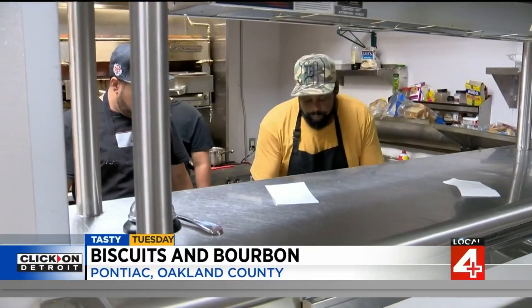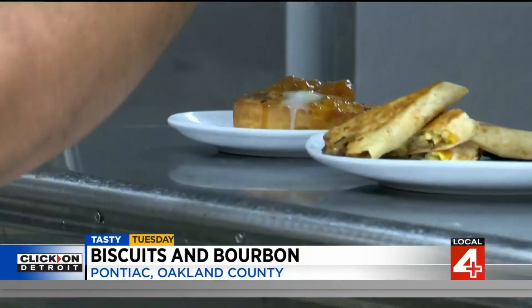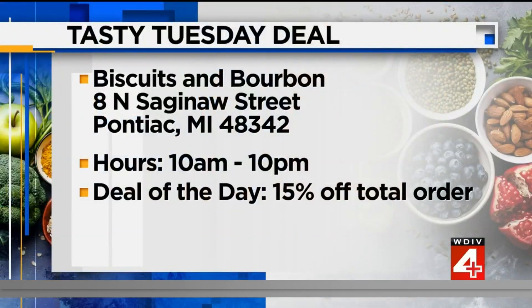And no visit would be complete without dessert. The star of the show: Peach Cobbler. We have the Peach Cobbler topped with ice cream — the Peach Cobbler à la mode — which is amazing.